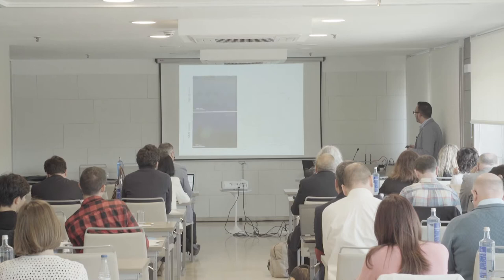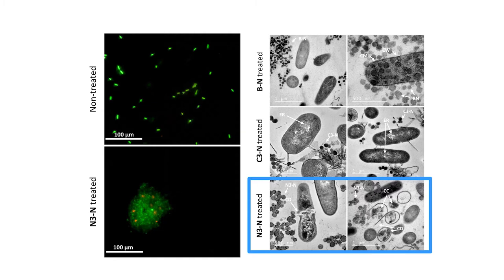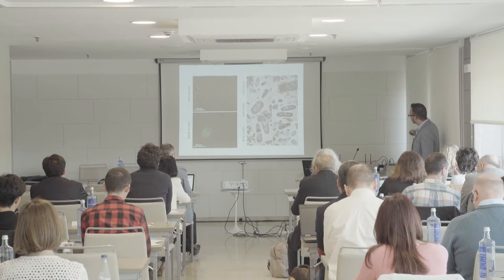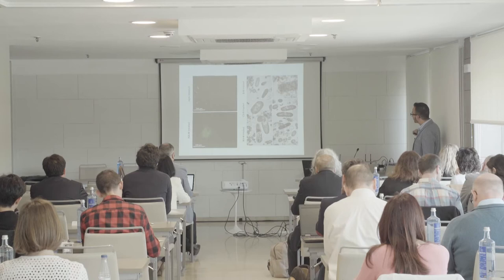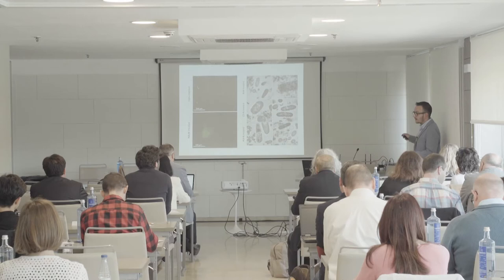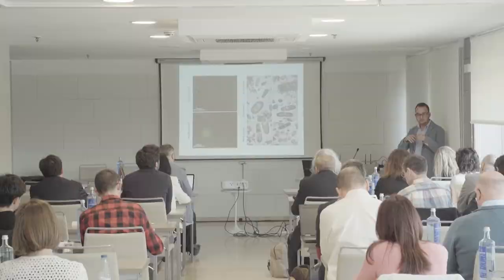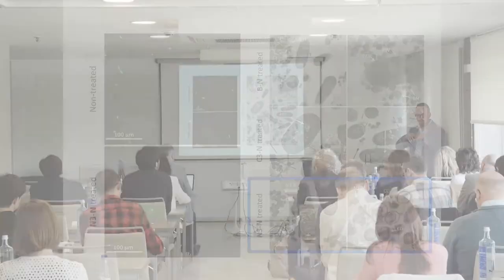In the micrographs we can see non-treated cells versus after application of the particle. The lots of positive charges on the surface of these particles attract all the bacteria and kill them. With carboxylic group functionalization there is no effect, but when treated with particles covered by amines all the cells were broken. Not only do they attract the bacteria to their surface, they also break the membranes of the cells.